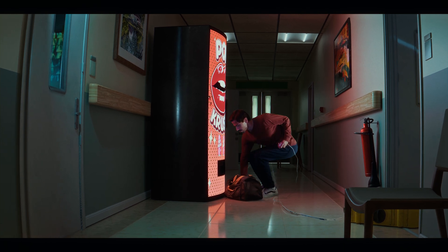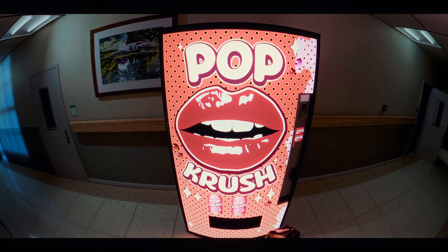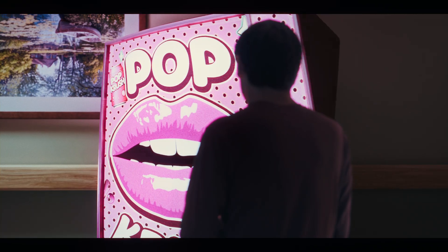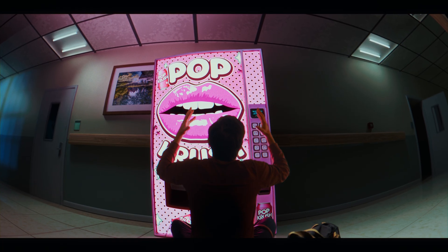Lately, I've been spending some time building the sets for my upcoming animation film. But some of the objects are missing a soul. Let's bring this vending machine to life. It's alive!